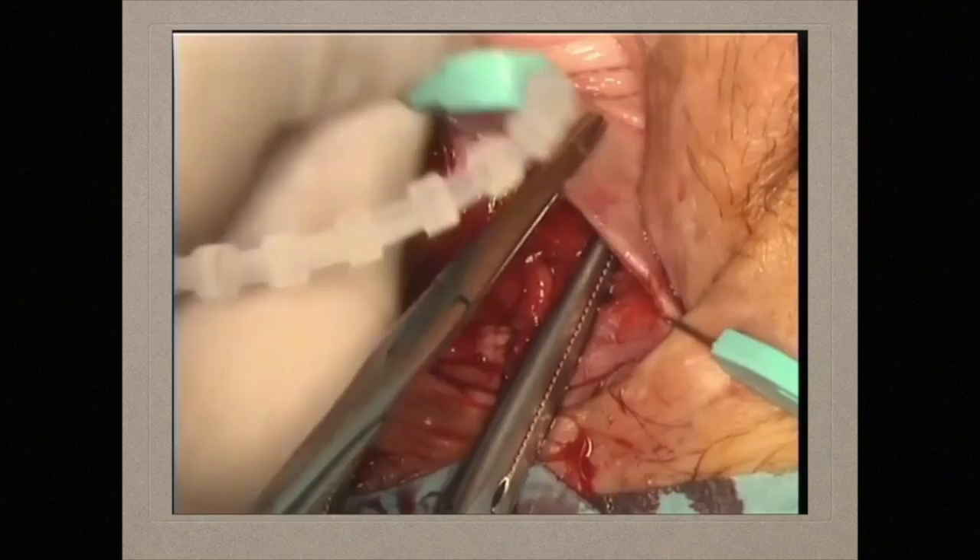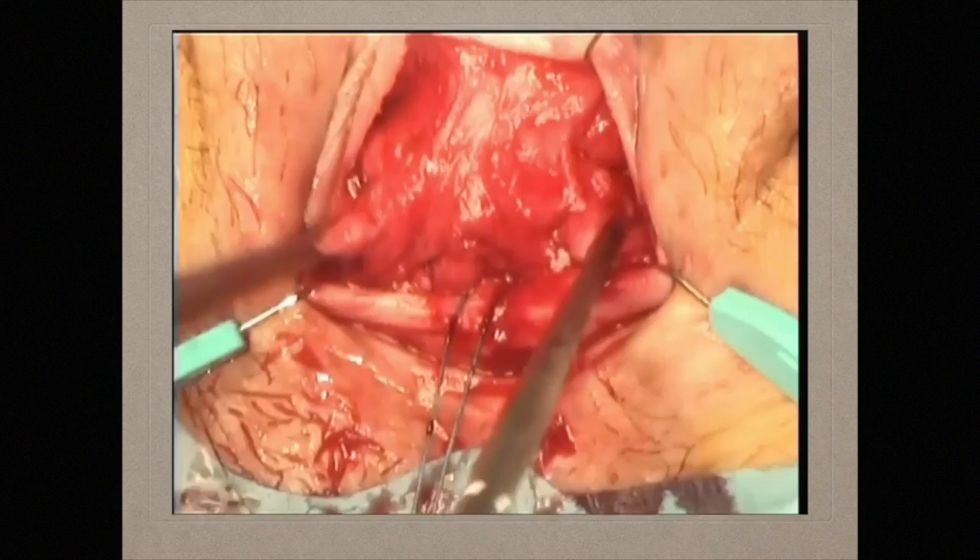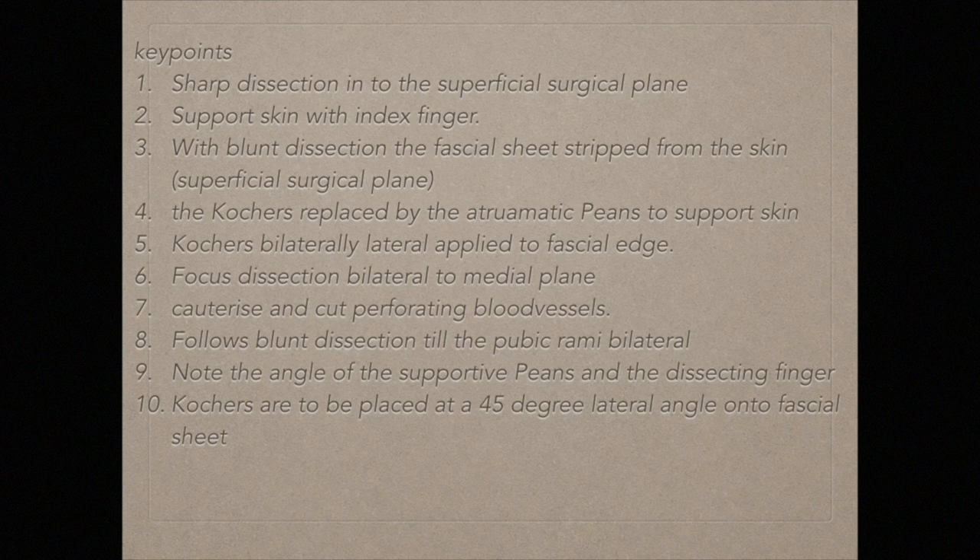The fascia is mobilized up to the inner surface of the superior ramus of the pubic bone. The last part of the surgical plane is opened with a dissecting index finger. Note the skin support and direction of pull by pions, which replaced the hooks during this surgical phase. The reattachment of the fascial edge to the cervical stroma can now be done — once again with sharp dissection followed by blunt dissection to open the superficial surgical planes. To protect the native tissue and skin, supportive actions are needed: the index finger in the vagina stabilizes the skin during sharp dissection; replacement of Kochers by atraumatic clamps; concentrating on the lateral fascial sheet and mobilizing it up to the pubic rami to allow medial movement when the fascia is sutured to the cervical stroma.